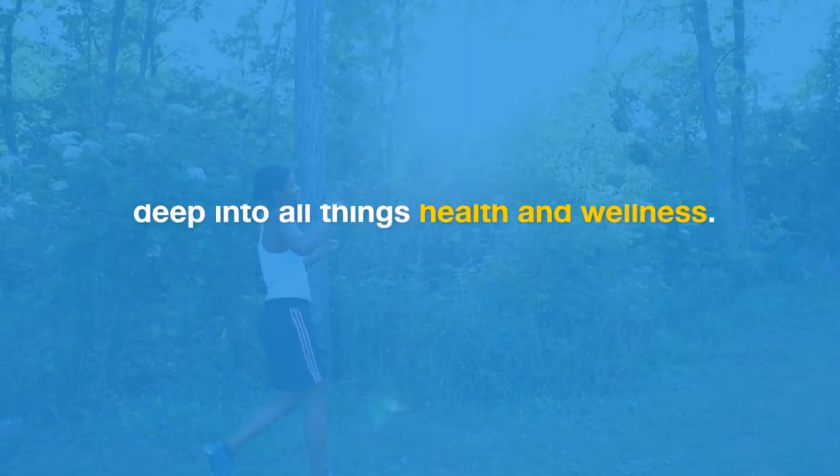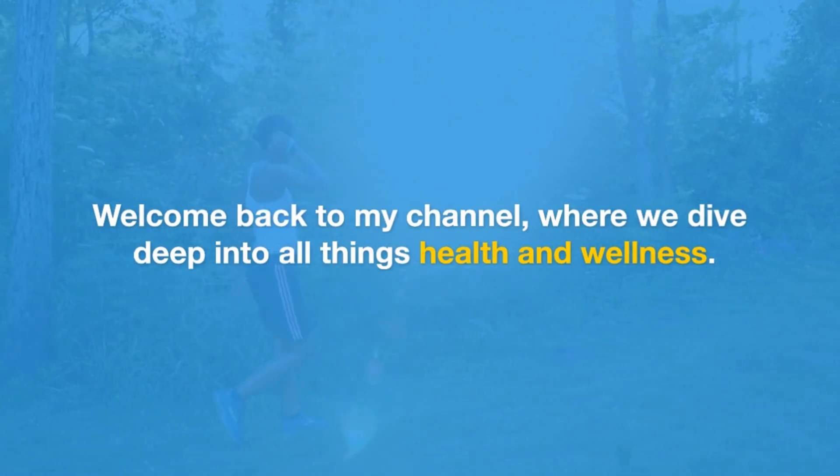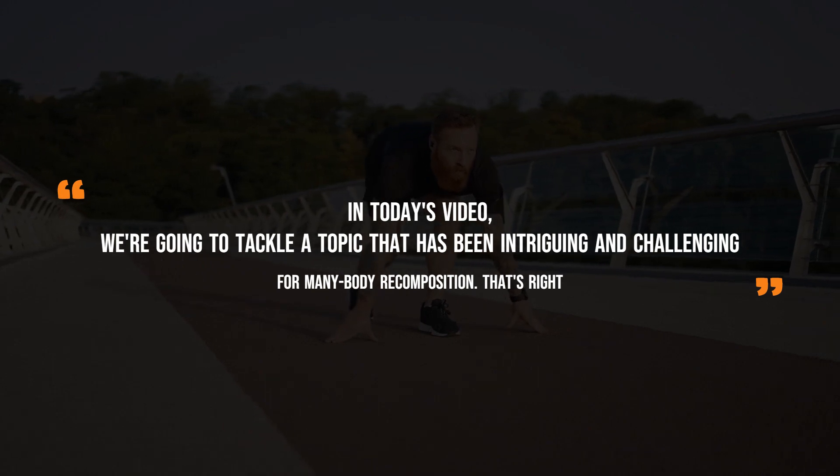Hey there fitness enthusiasts! Welcome back to my channel, where we dive deep into all things health and wellness. In today's video, we're going to tackle a topic that has been intriguing and challenging for many: body recomposition.